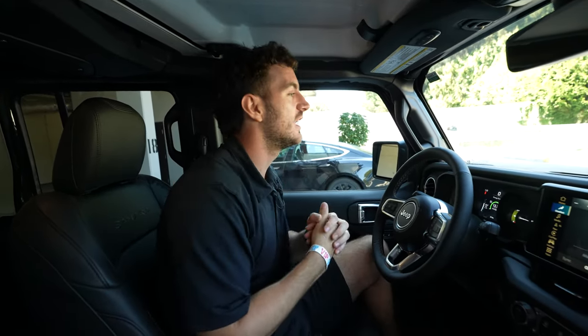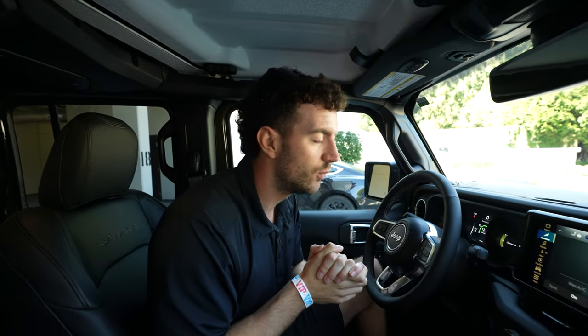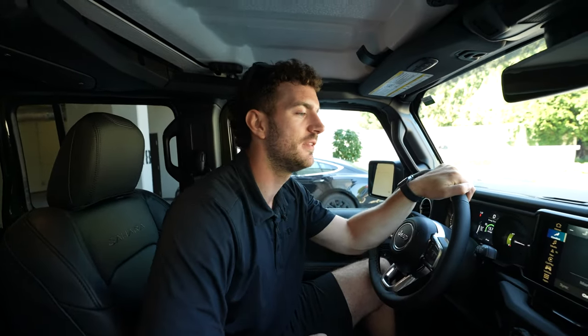We don't have this car for much longer — the customer is literally waiting. But it doesn't matter, we had to get a video out for you guys. We're going to get more 2024 models out and do a full review, but I had to get my hands on this and show you what you're missing. Comment down below if I missed anything, make sure to like, comment, and subscribe, and we'll get more 2024 content for you guys.